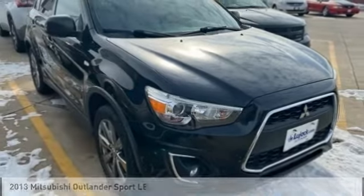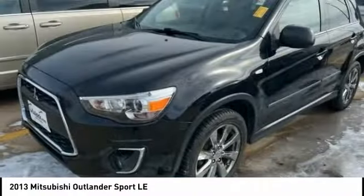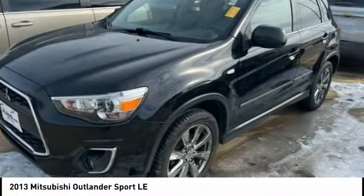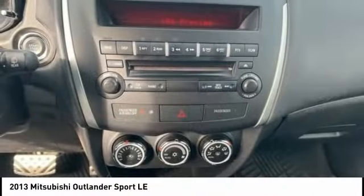Some test drives the 2013 Outlander Sport. The all-new Outlander Sport features a fuel-efficient engine paired to either a five-speed manual or a continuously variable transmission, and comfortable accommodations for five.